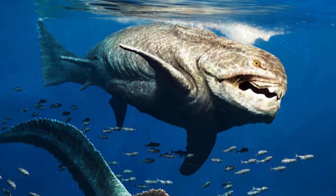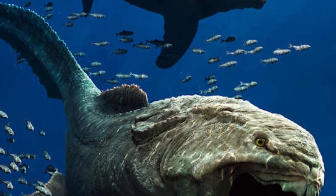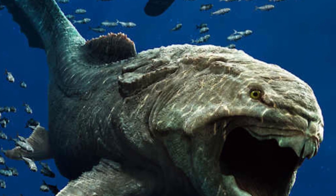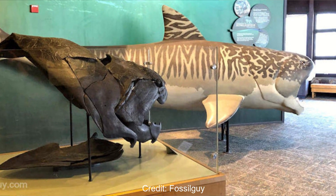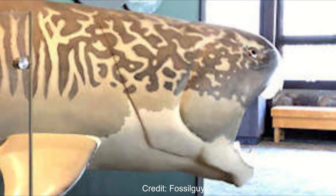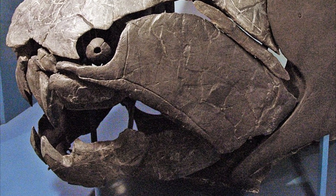So how exactly did Dunkleosteus utilise this? The jaws opening this quickly — estimated at around 20 milliseconds — would have caused a momentary vacuum within the mouth, with water pouring in and sucking in anything in close proximity. The jaws would help get a little bit closer before slicing in half whatever unfortunate soul was between them. An extra bit of proficiency was added at the close of the jaws as well, since the two blades sheared against each other, meaning they were essentially self-sharpening.